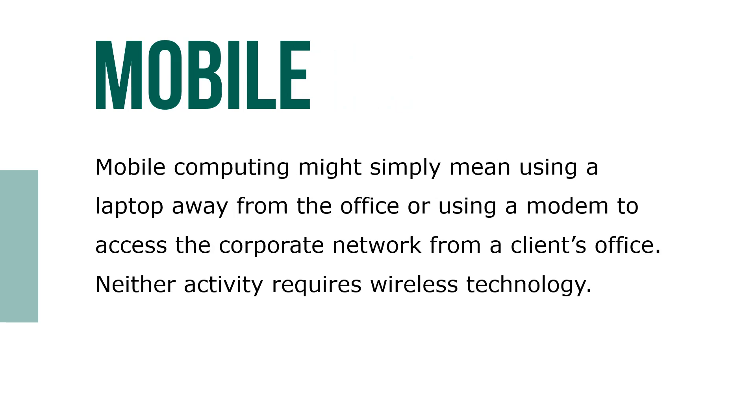Mobile computing might simply mean using a laptop away from the office, or using a modem to access the corporate network from a client's office. Neither activity requires wireless technology.